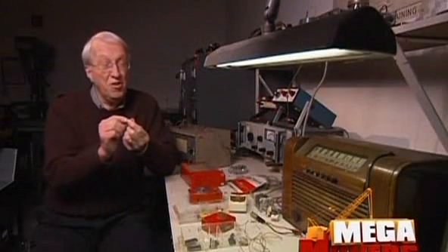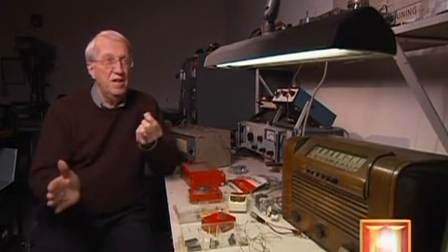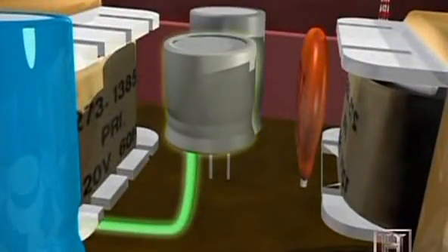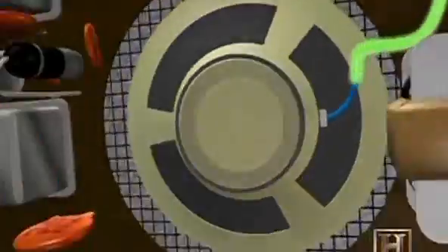A little bit of voltage — a little bit of current on the wires — would cause a large current change through the crystal. In a transistor radio, a weak signal travels from the antenna through various components to a transistor, where it's amplified. The amplified signal is then directed to the speaker, which translates the signal into audible sound.